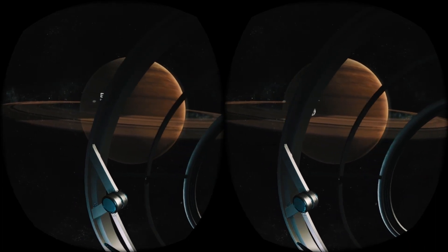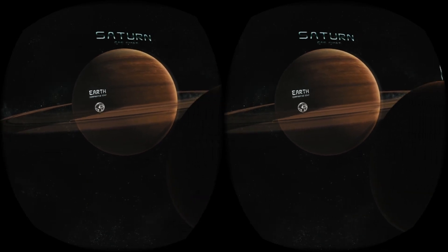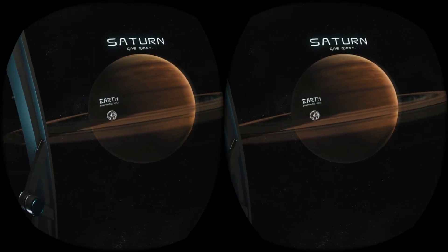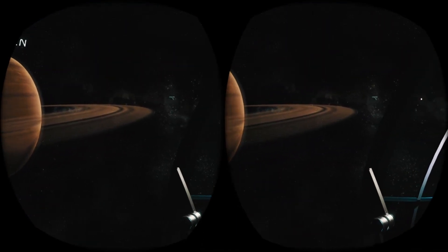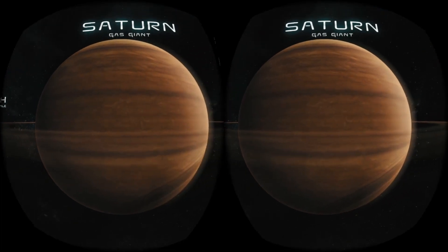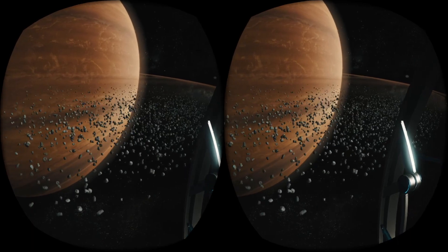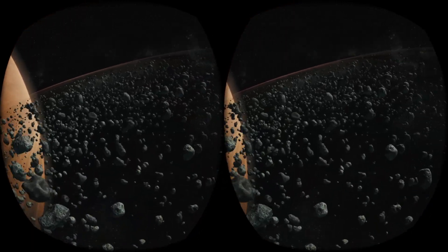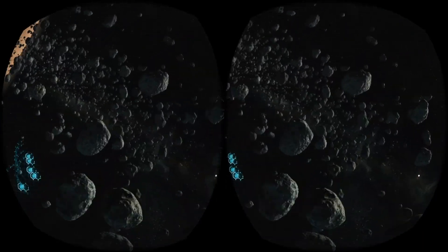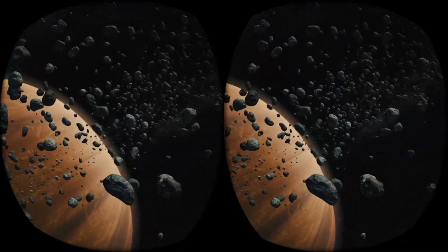Saturn — the planet that has always impressed and fascinated people — is often claimed to be the most beautiful. This gigantic gaseous sphere, however charming it may seem, is not a friendly place to visit because of its high internal pressure and temperature. Unlike Earth or Mars, it doesn't have a rocky surface. Its impressive rings, composed of ice particles, rocky debris and cosmic dust, are simply hypnotizing. Despite the huge surface area, the rings are in fact only several hundred meters thick. They are probably the remains of one of the planet's moons, which would have been torn apart by gravity.